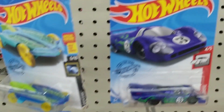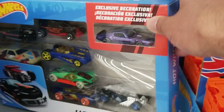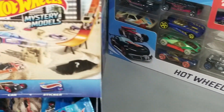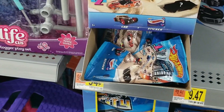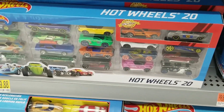As you can see, they have pretty much nothing. I'm not sure if they've restocked at all in the last few months. We do see this 9-pack and it's missing a car. That's the state at this Walmart. We do see Hot Wheels Mystery Models. We also have some Hot Wheels 20-packs at least.